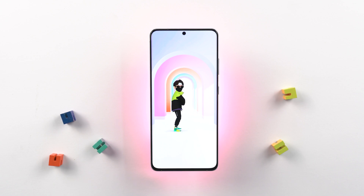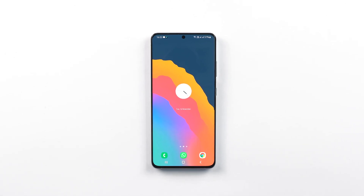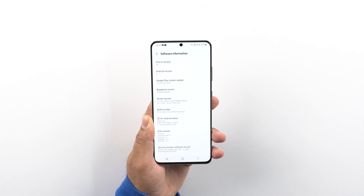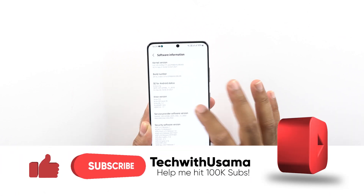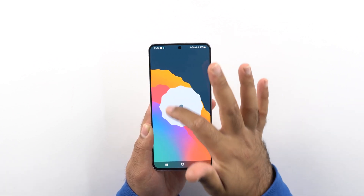Samsung One UI 4 final Android 12 build is finally rolling out. This update has made its way to a few countries for the Samsung Galaxy S21 series. I installed it on my S21 Ultra manually — I'm running the German DBT build, as you can see on screen. The security patch is from November 1. Updates take months to hit my region through OTA, so I install official builds from other regions manually.